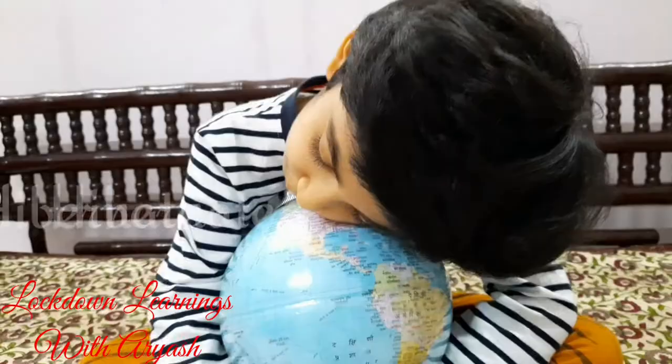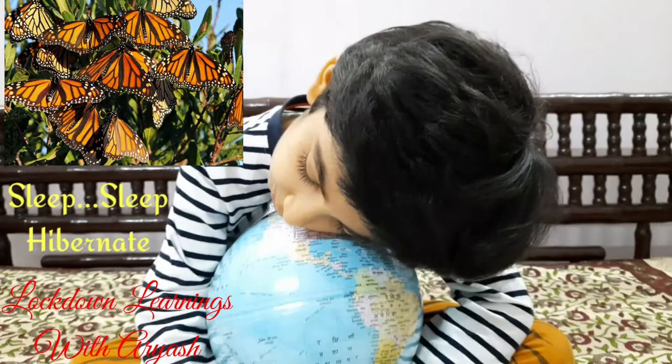And they sleep. Did you know why they go from here to there? To escape the cold. And they sleep — so they hibernate to skip the coldness of winter.